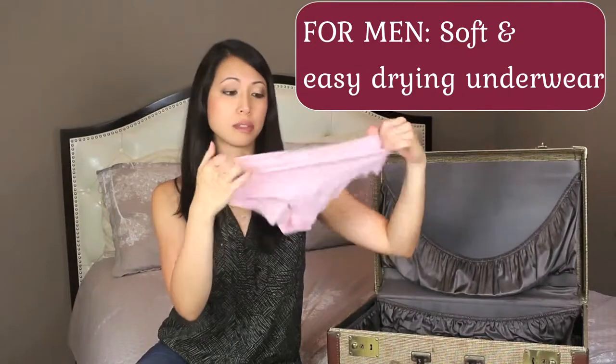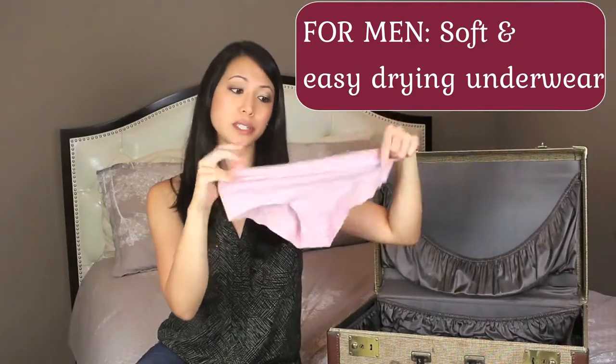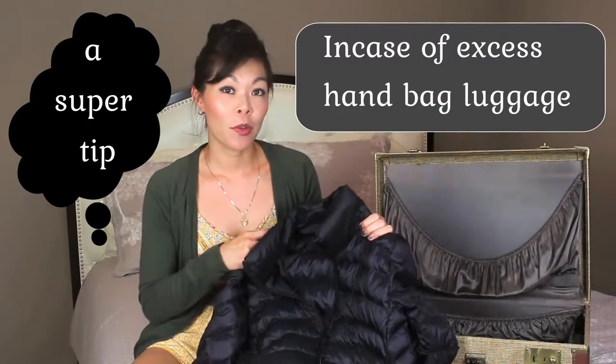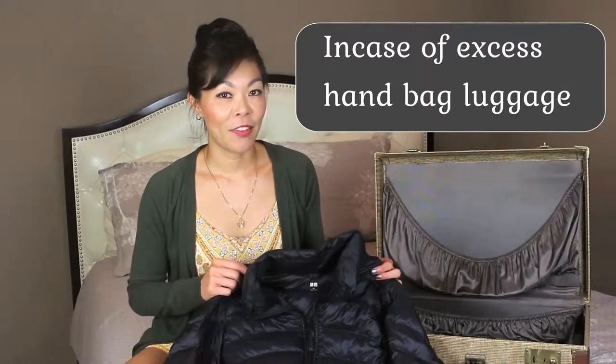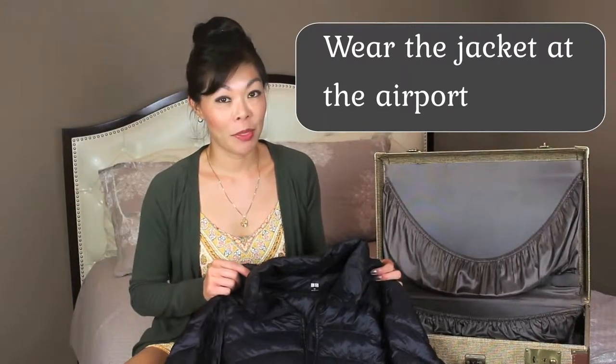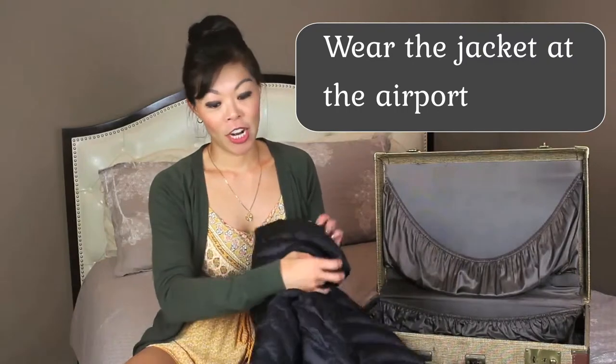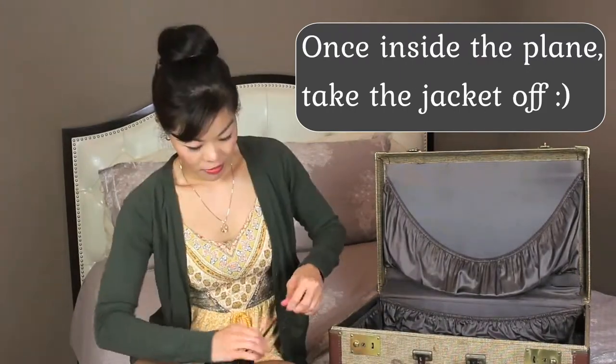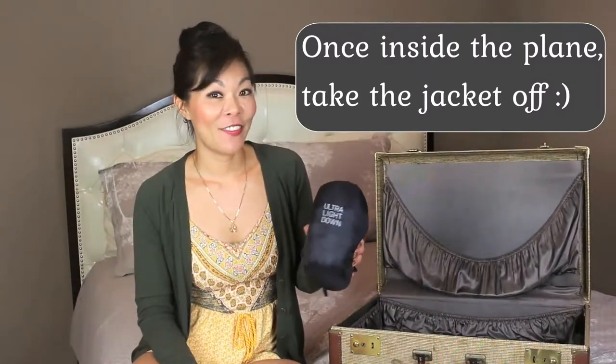I also picked up this underwear made out of the same kind of lightweight material — very comfortable and very fast drying. When it comes to jackets, you'll probably want to get a feathered down jacket which will keep you really warm in cool weather. This one's from Uniqlo and it's quite affordable. There are also other companies that sell feathered down jackets such as Columbia or Patagonia. You can fold it up and the feathered down jacket fits perfectly in its little bag, and it doesn't take up much space in the suitcase.